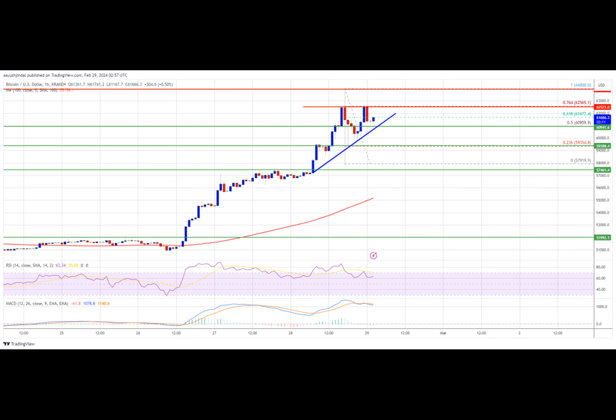Looking at technical indicators, the MACD is showing momentum. The hourly RSI, or relative strength index, for BTC-USD is now above the 50 level. Key major support levels are $60,800 followed by $60,000. Major resistance levels are $62,500 and $65,000.